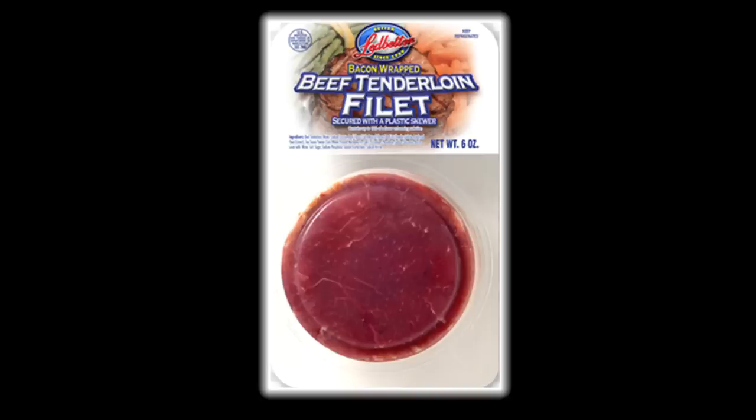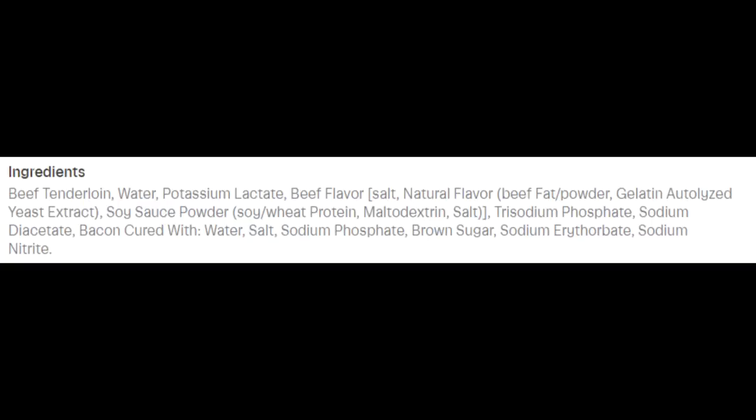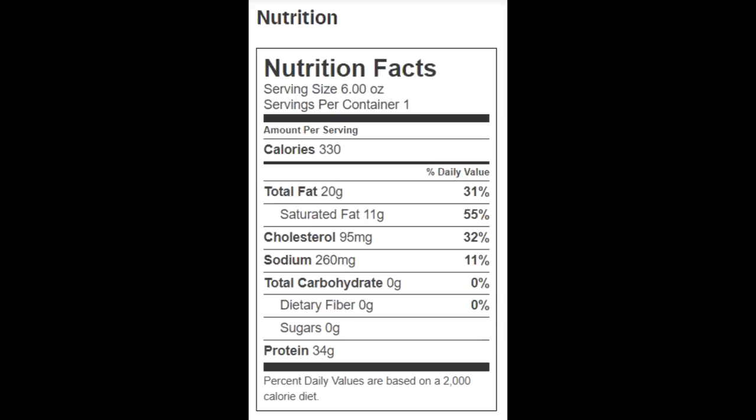In this video I was not going to address the ingredients or the nutrition facts, but both have slightly changed since 2019. So here's the nutrition facts: per 6-ounce tenderloin there's 330 calories, 20 grams of total fat, 11 grams of saturated fat, 95 milligrams of cholesterol, 260 milligrams of sodium, no carbohydrates, no fiber, no sugars, and 34 grams of protein.